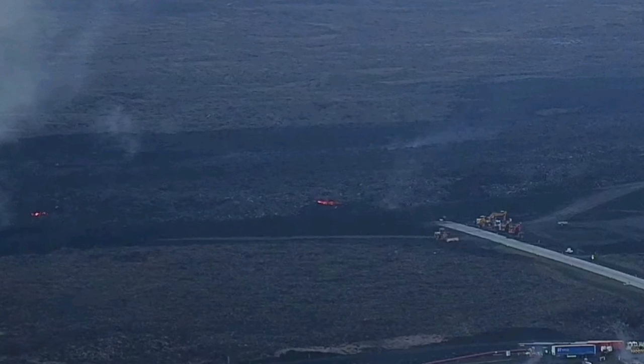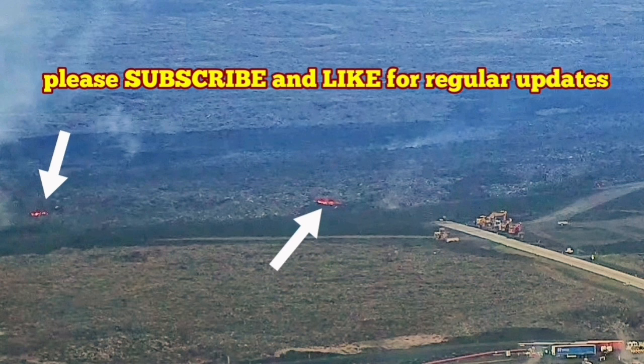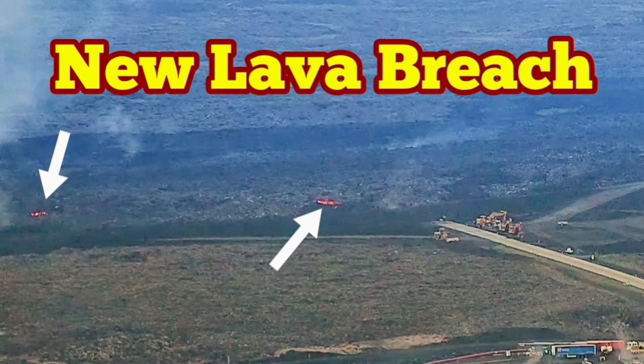The one near the center is not active, but the one to the left corner is the one I mentioned. It simply does not continue to advance, so efforts are now concentrated on the other parts — the main lava breaches.